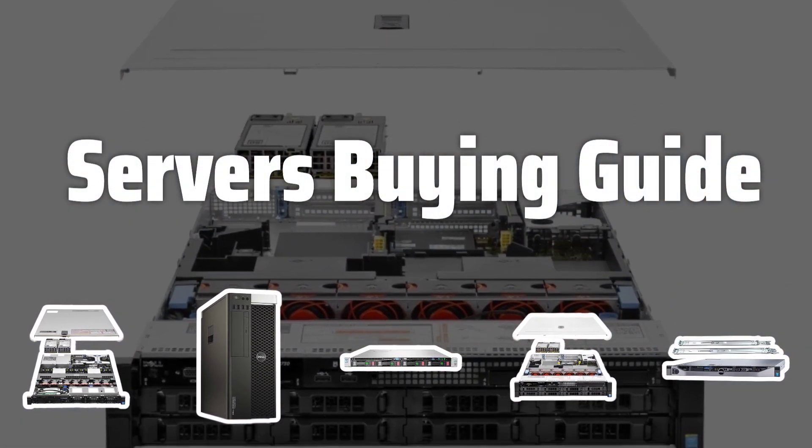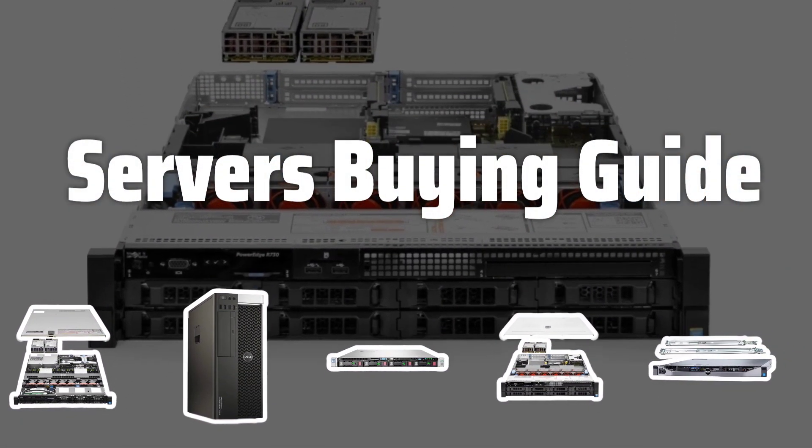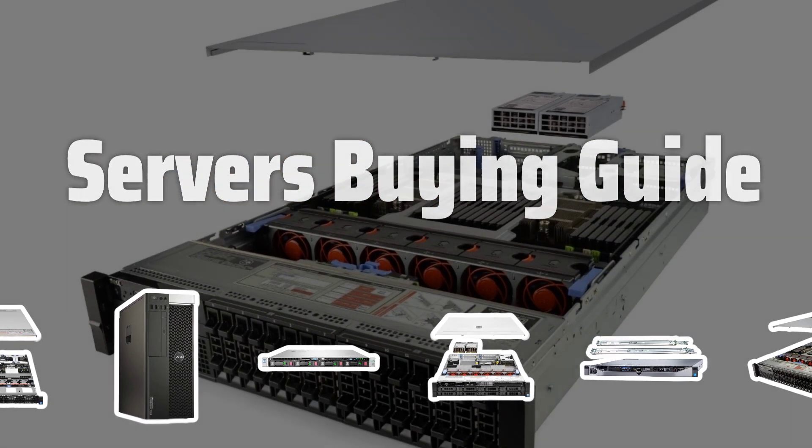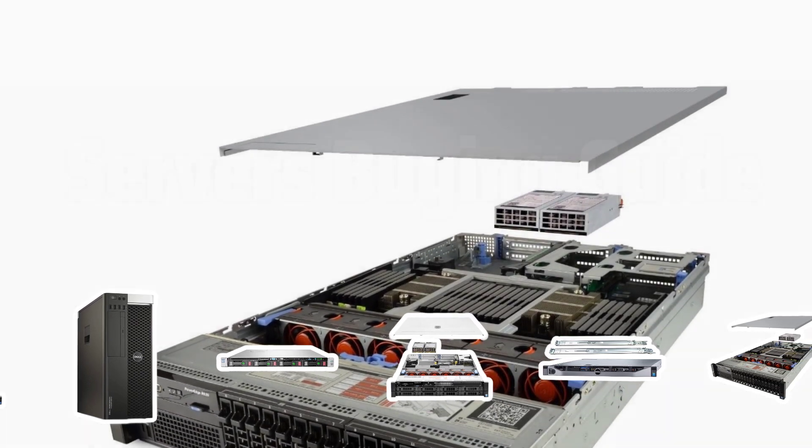Welcome to Top Best Picks. Choosing the right server for your needs is crucial for efficient data management. In this video, we'll provide helpful tips and guidelines to help you pick the perfect server for your business or personal use.